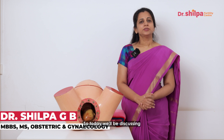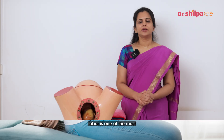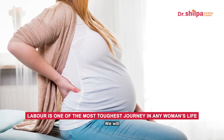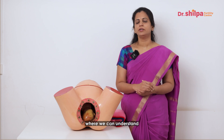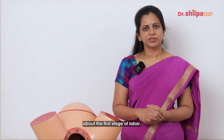Hi, I'm Dr. Shilpa. Today we will be discussing the first stage of labor. Labor is one of the toughest journeys in any woman's life. Today we will break it into a few parts where we can understand what a woman will go through and what happens in the body during these stages of labor. So let's talk about the first stage of labor.